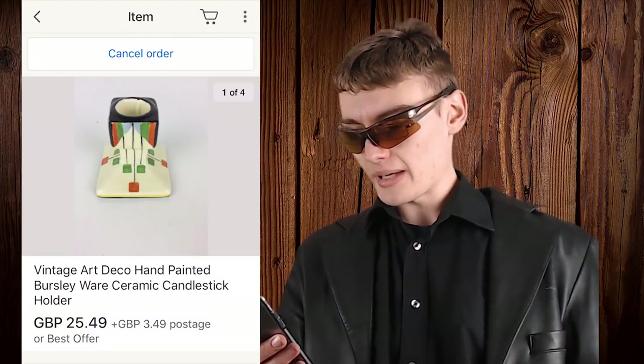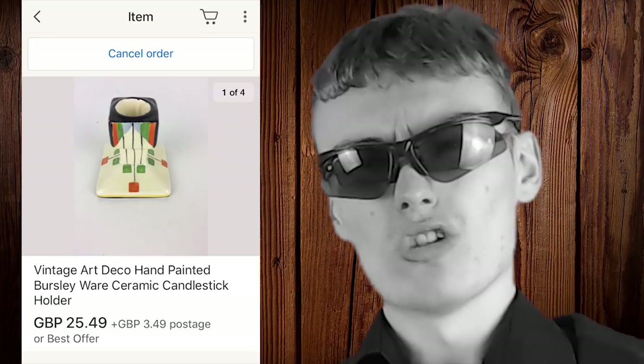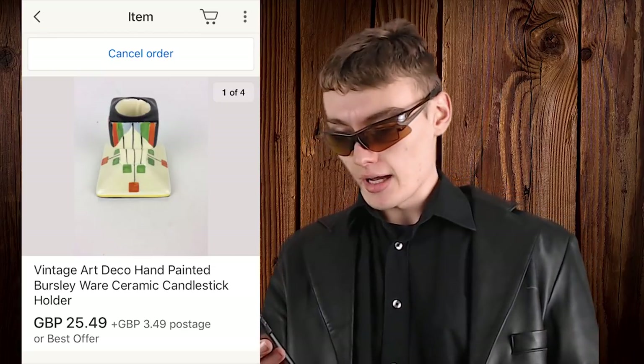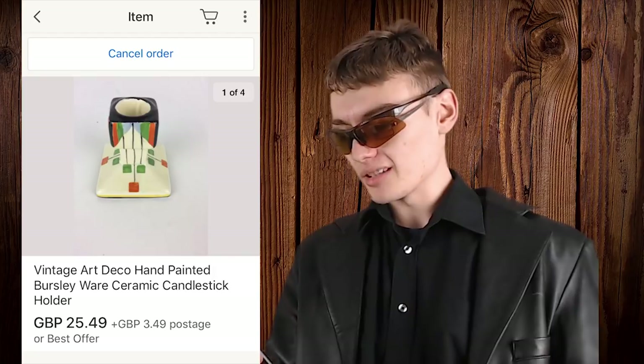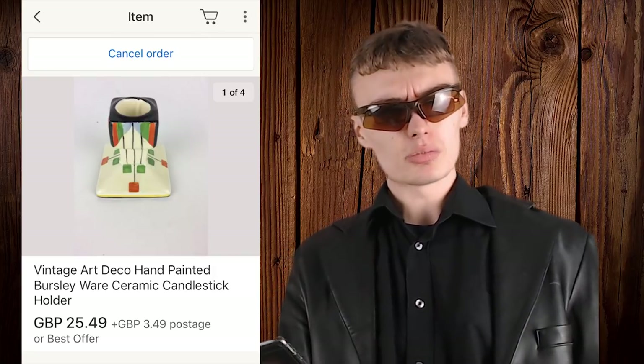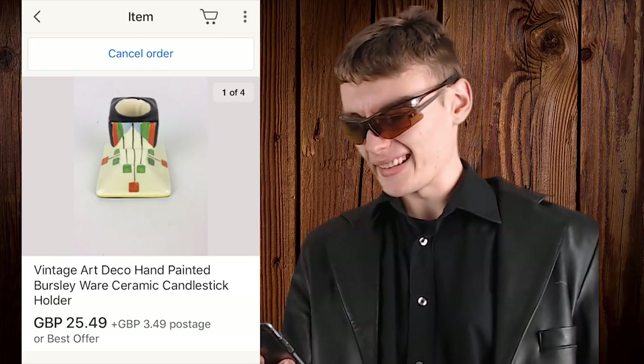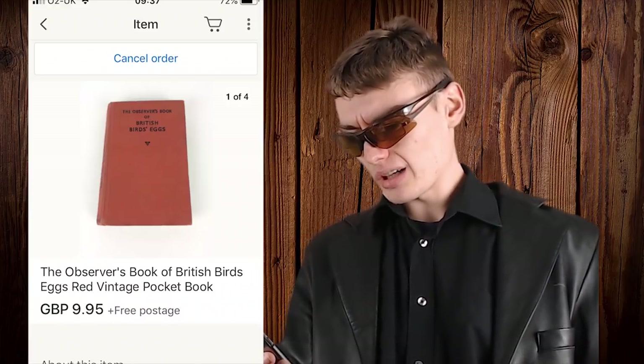Next we've got this vintage Art Deco hand-painted Burleigh Ware ceramic candlestick holder. He's only sold one of these on its own — he's a bit of a moron for doing that — but we got £25 for that Art Deco hand-painted Burleigh Ware candlestick holder. To be honest, that's pretty surprising to get that for just one of them, so props to him. Still, selling one candlestick holder on its own is a bit weird.